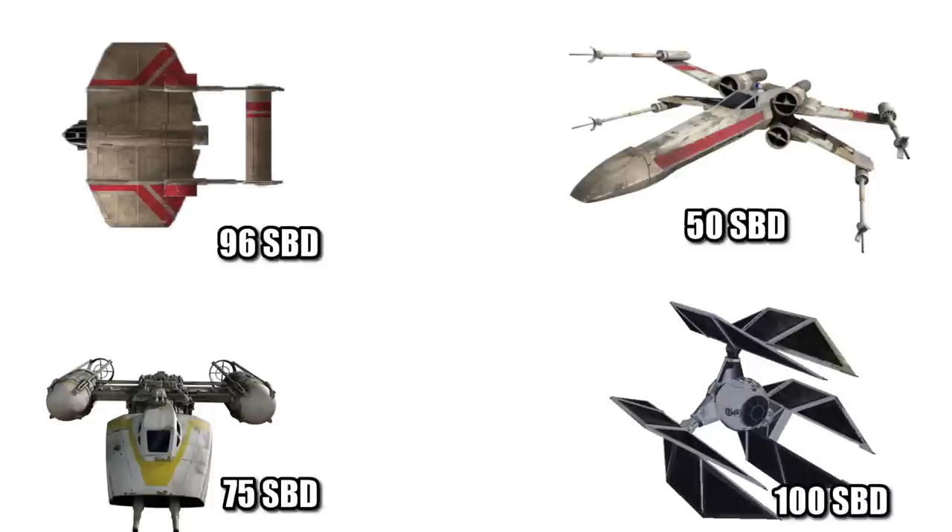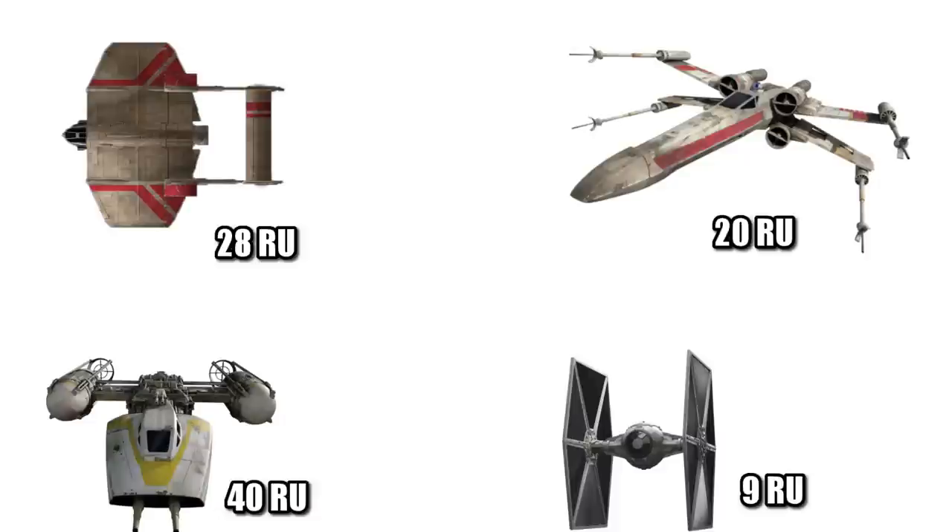It also didn't come stock with any shields, but nearly all buyers opted for them, and it was rated at 96 SPD. This was nearly twice as powerful as the X-Wing, and a quarter stronger than the Y-Wing. Its hull was also relatively strong, with a rating of 28 RBD, more than three times that of the TIE Fighter, and a bit stronger than the X-Wing.